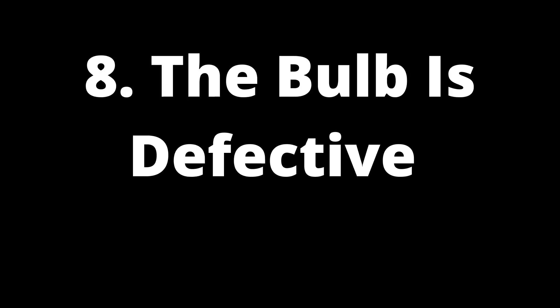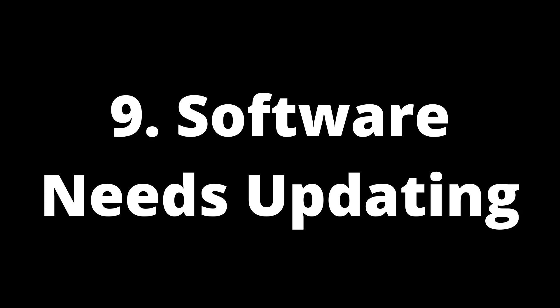8. The bulb is defective. The red bulb on your TV could be flashing, but it's actually defective. This can prevent your TV from switching on, so you'll need to replace it. 9. Software needs updating. Outdated firmware can cause the TV to encounter issues that prevent it from booting up even though the red light is on. The solution is as simple as updating your TV's software and then restarting it.